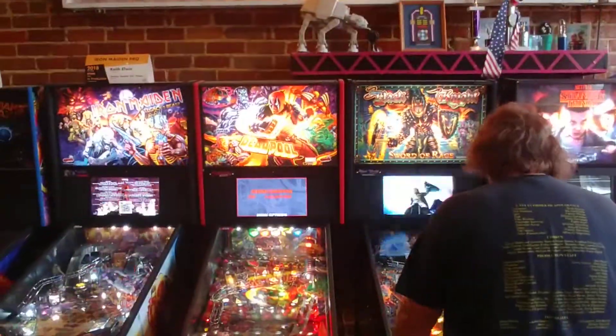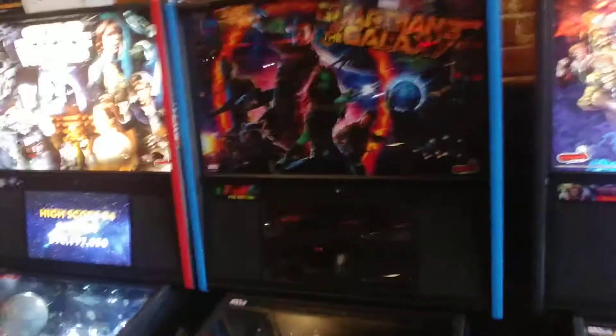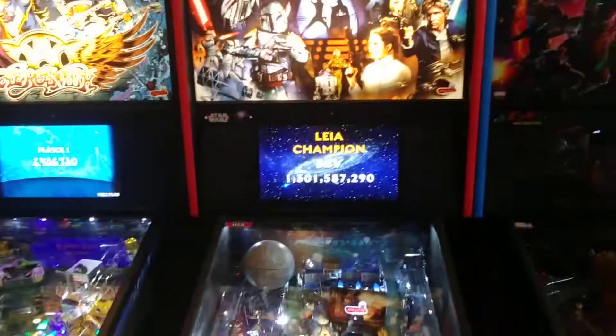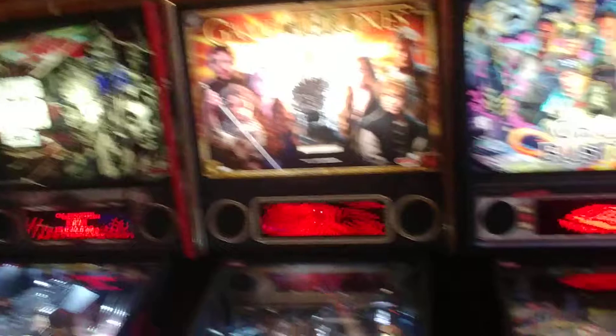We've got Deadpool. We've got an Iron Maiden game. The out-of-order Guardians of the Galaxy — I was playing this for about a half an hour, it's pretty good. Aerosmith pinball. We've got Ghostbusters. Game of Thrones.